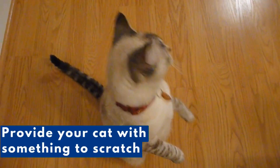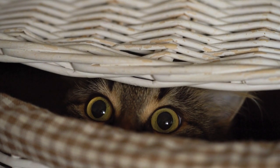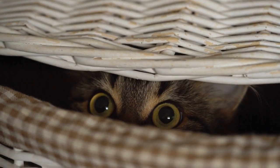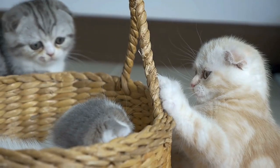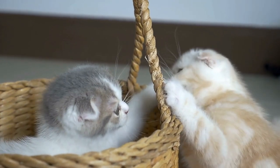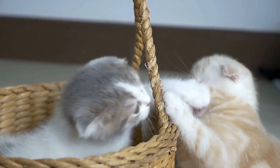Provide your cat with something to scratch that, from their point of view, is more desirable than your couch or the legs of your dining room table. Cats prefer to scratch tall, sturdy objects that allow them to dig their nails in and get a good grip. That's why cats tend to scratch furniture. Most cats prefer — even more than furniture — a scratching post that is at least 32 inches tall, will not wobble when scratched, and is made of a type of rope called sisal.